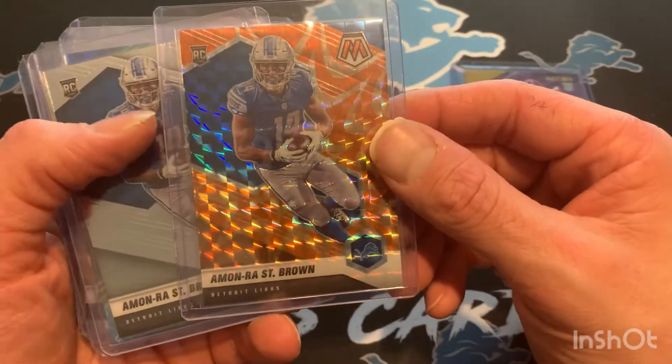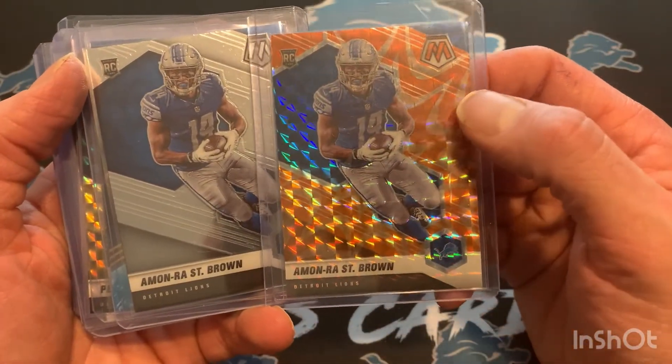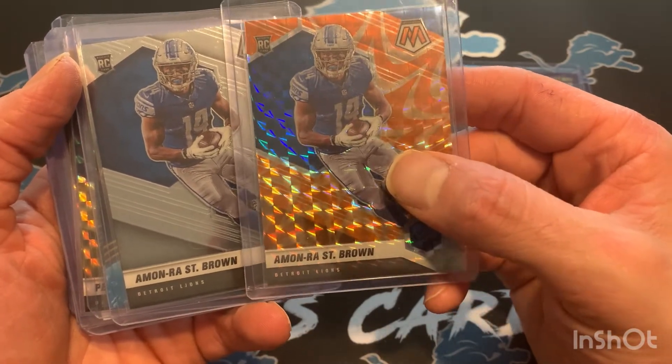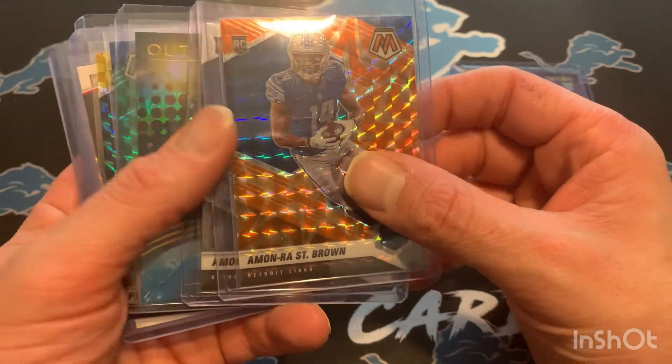Also the gold Amon-Ra and the base Amon-Ra, so I'm hopefully going to complete my retail Amon-Ra Mosaic rainbow. They do have the green and the yellow as well, so I'm just going to need a pink and a Genesis, of course.